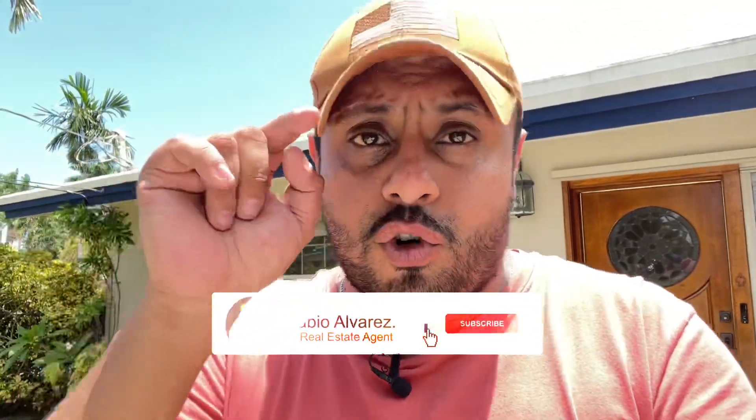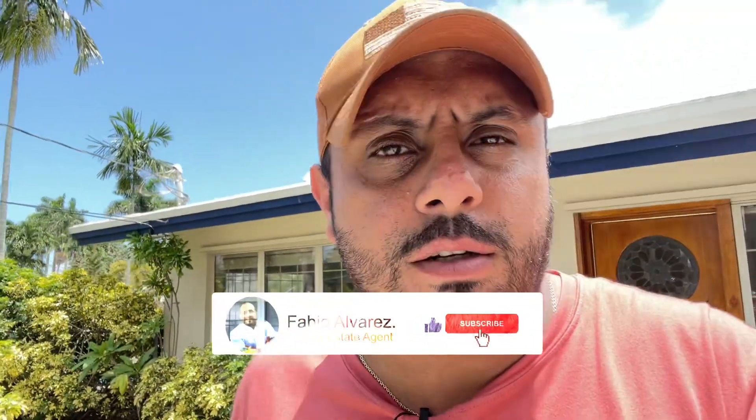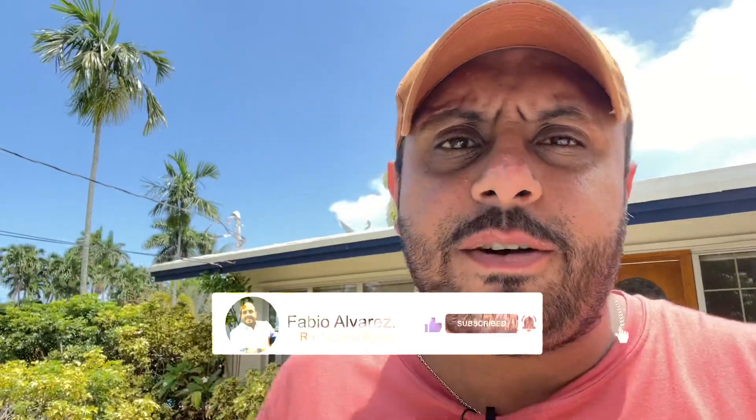I hope you guys liked the video and the tour. If you guys have more questions about this home or any other home, don't hesitate to reach out. Subscribe to the channel, hit the notification button, and I'll see you guys in the next video.